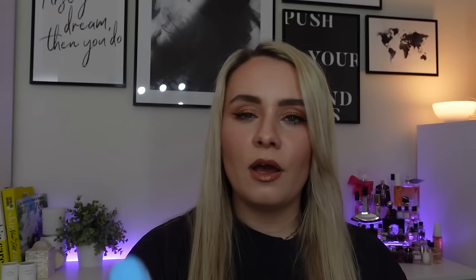The next product is from Megababe and it's the Thigh Rescue Anti-Friction Stick to stop chafing. I've had this in one of these boxes before. It's just a really handy product to have in summer — whether you're wearing vest tops, shorts, skirts or whatever. If you're somewhere really warm and sticky and chafey, this can help stop it. You apply it to inner thighs or wherever you chafe and reapply as needed. It looks like a deodorant stick — you just twist it at the bottom. This is the travel size, 23 grams, and it's £8.